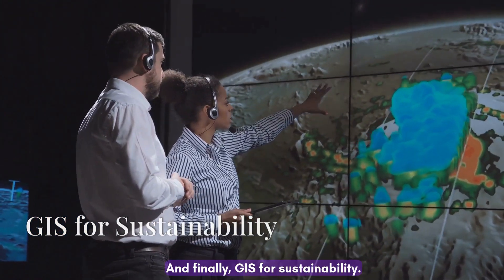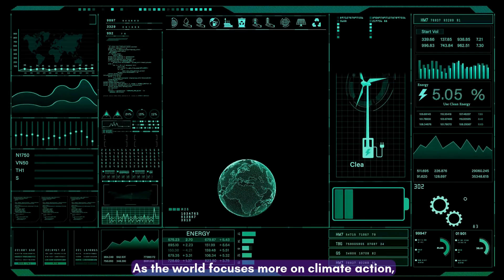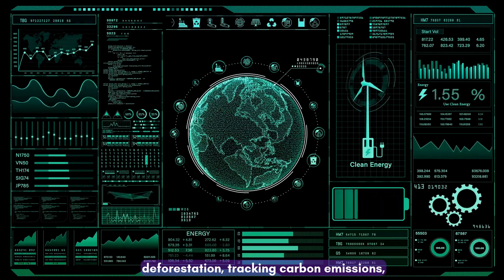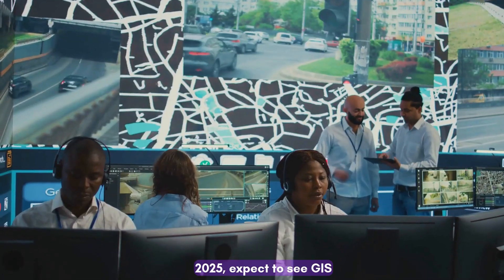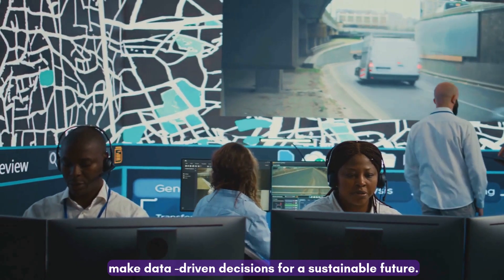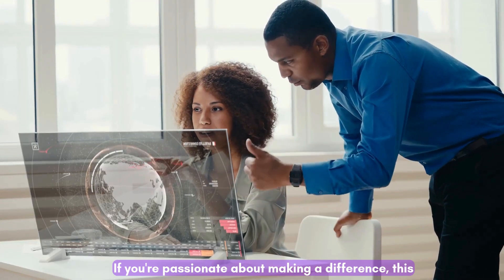And finally, GIS for sustainability. As the world focuses more on climate action, GIS is playing a critical role in monitoring deforestation, tracking carbon emissions, and planning renewable energy projects. In 2025, expect to see GIS tools empowering individuals and governments alike to make data-driven decisions for a sustainable future. If you're passionate about making a difference, this is the space to watch.